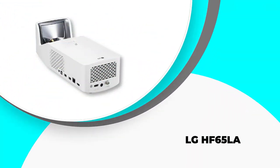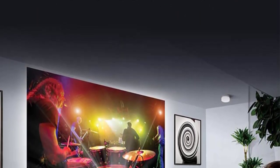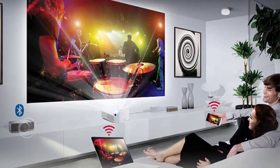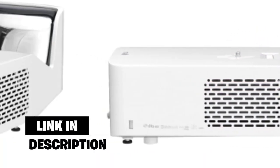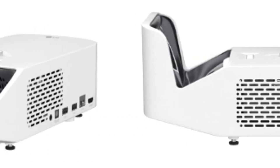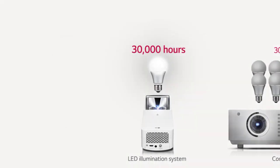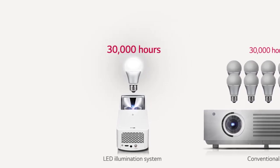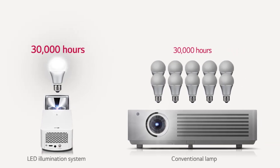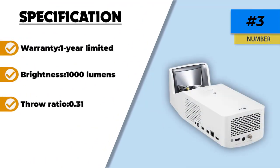Number 3: the LG HF65LA. If you want a powerful Ultra Short Throw Projector that will last for a long time, then look at the LG PF1000U. This projector uses LED illumination, which means that the internal light bulb will last up to 30,000 hours — a welcome feature for those that have used old-school projectors in the past. The screen size is between 60 to 100 inches. For a 60-inch screen size, it needs to be positioned just 4 inches from the wall; a 100-inch screen size takes just 15 inches. No matter where you set it up, you will be able to see the picture in full clarity. A huge bonus is that it has wireless capabilities.